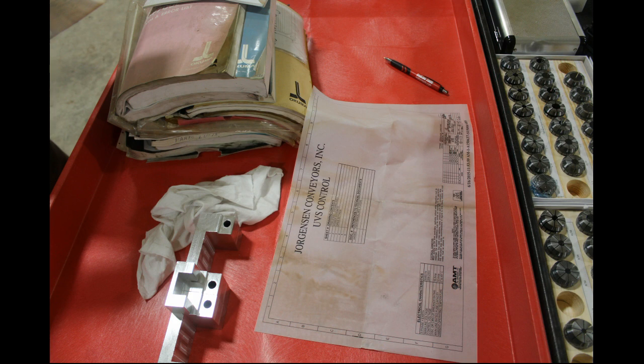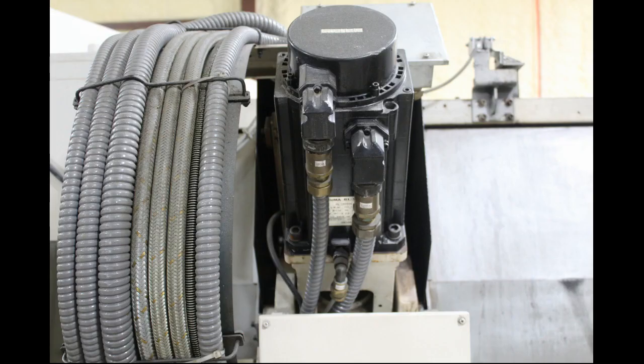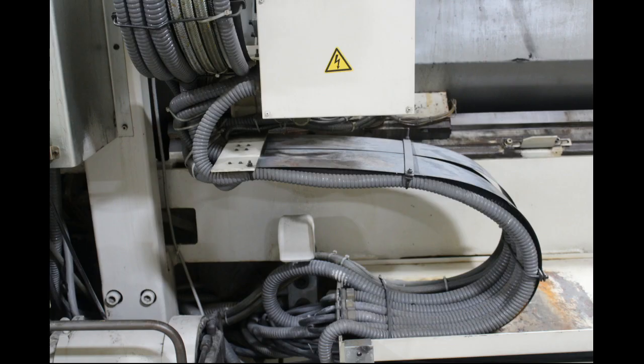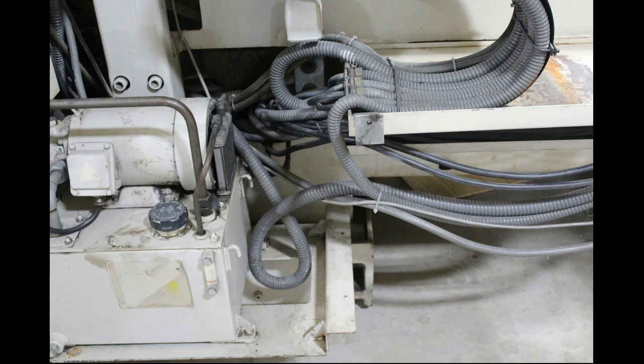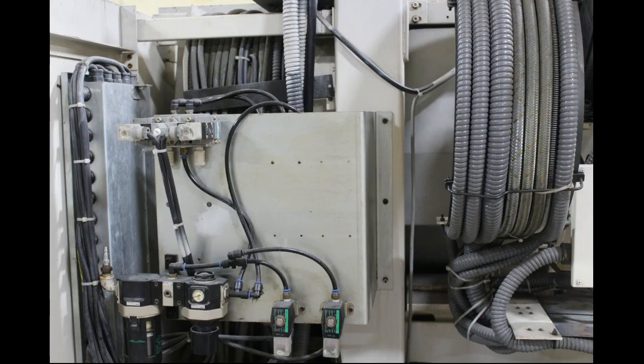We told the rigging company that we had a gravel lot and that we needed steel plates, and told them about how many we needed. They didn't bring enough, so they had to work around using too few plates, and it took quite a bit longer than expected.